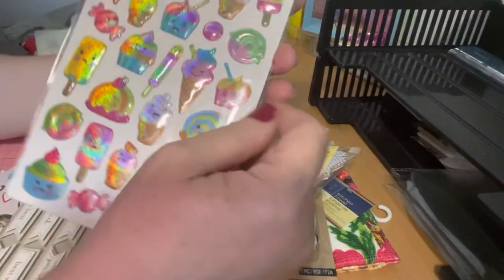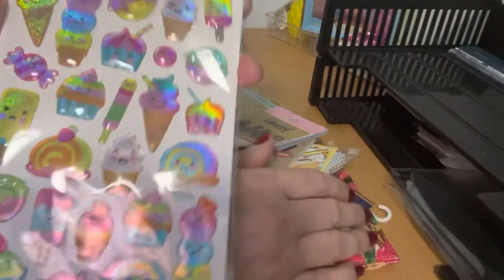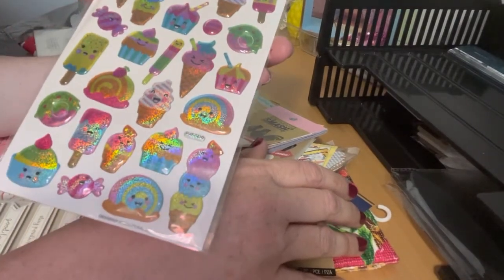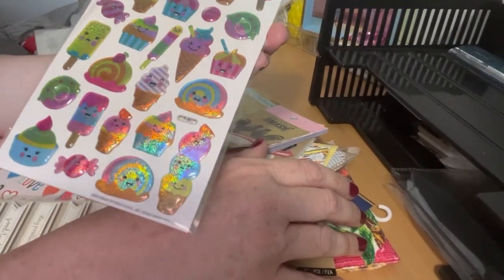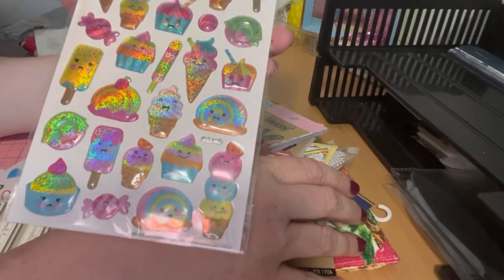I found these adorable stickers — they kind of look like Doodlebug in a way. They're all summer-themed: ice cream, sundaes, candy, and they have happy faces — or not happy faces, some are just plain faces. I thought they were adorable.